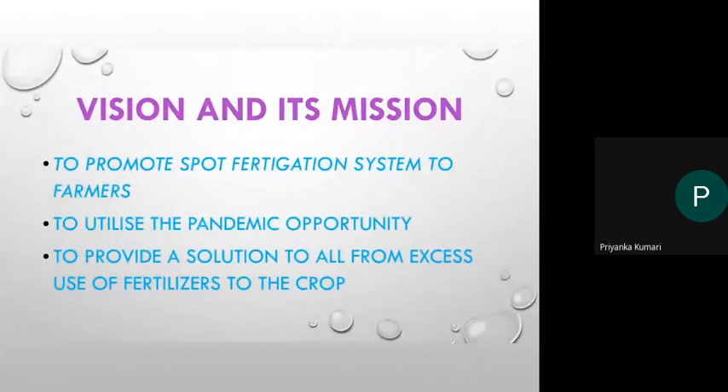The vision of our enterprise is to promote a spot fertigation system to farmers — that means the injection of fertilizer and chemicals into plant roots at a particular spot. Our mission is to utilize the pandemic opportunity: due to COVID-19, all industries have shut down, resulting in less manufacturing and exporting of fertilizer. That is why we are promoting fertilizer in liquid form for direct spot fertigation.